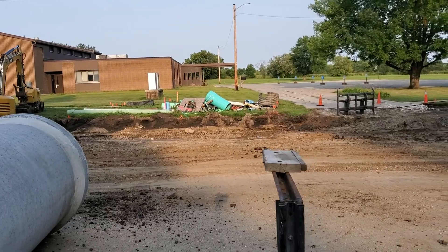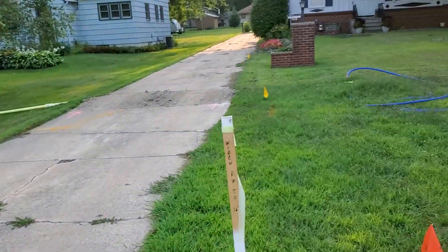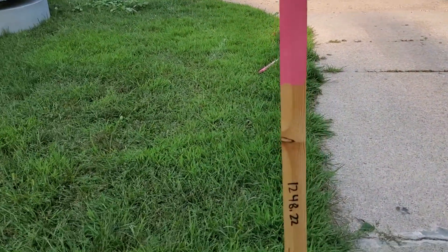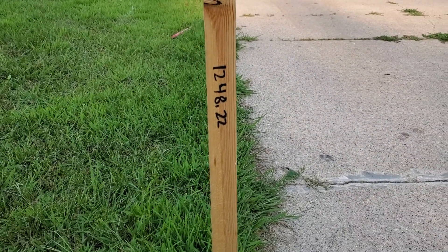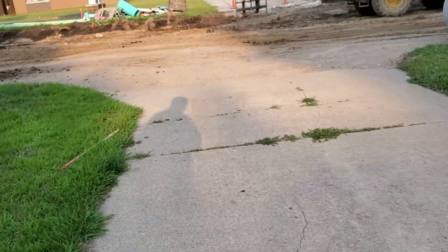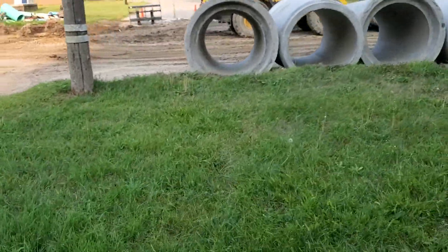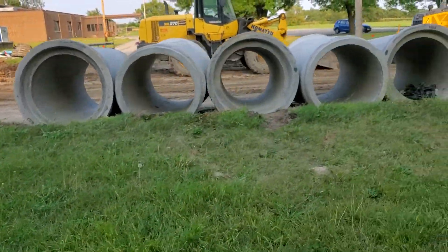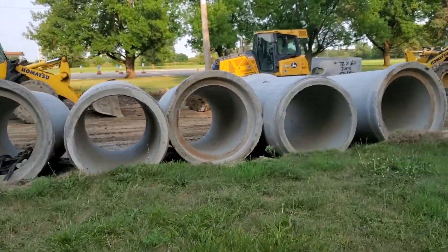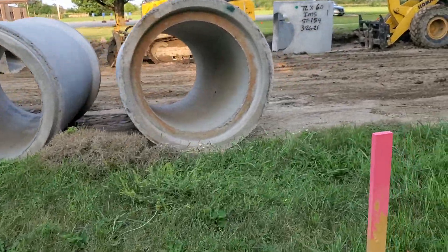Now I need to show you some important numbers. This is my neighbor's driveway: 1248.22. Remember that number, 1248. Now we're walking across my yard — 1246.95.